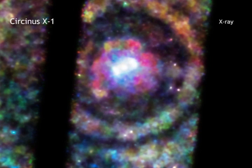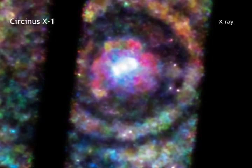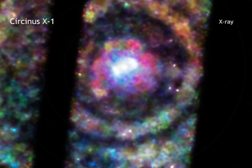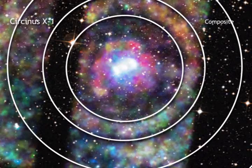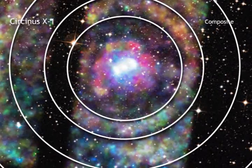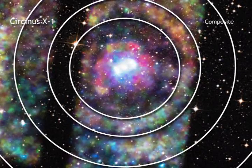Afterwards, they used NASA's Chandra X-ray Observatory and ESA's XMM-Newton to observe what happened next. The scientists now report that they see a set of four rings that appear as circles around Circinus X-1. What are these rings, and what do they do?